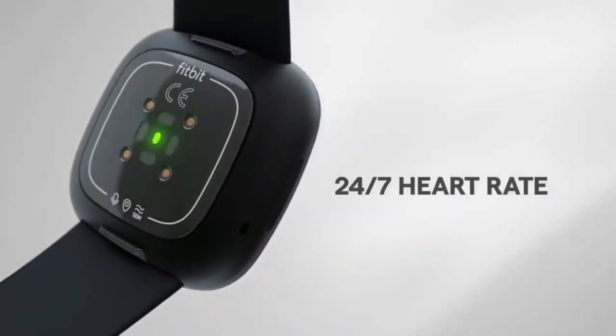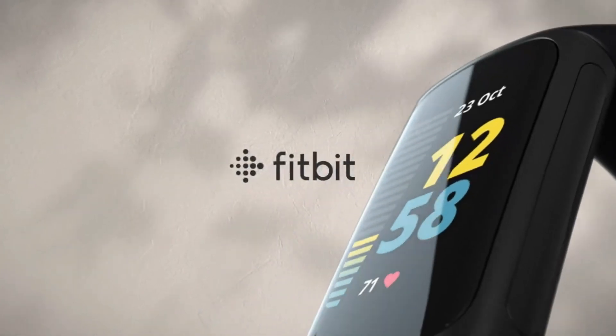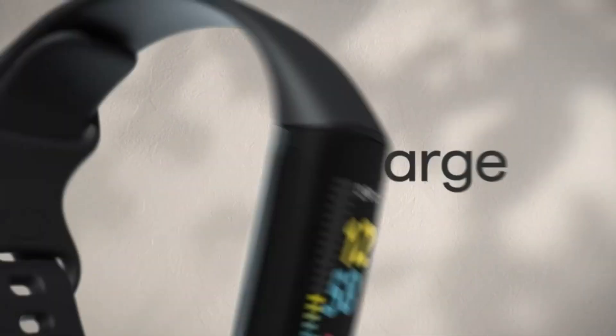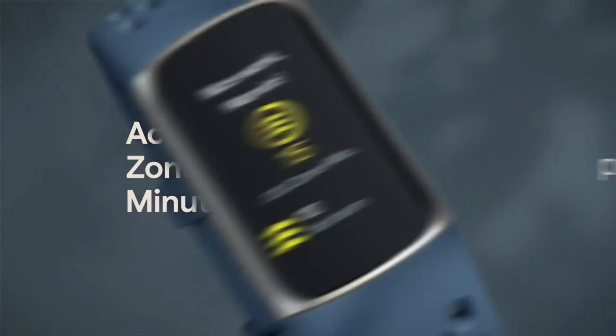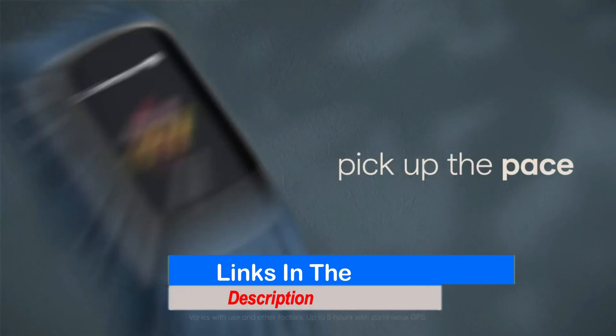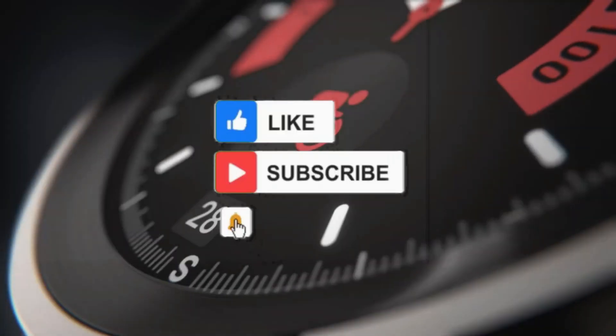Hello guys, in this video we will discuss the top 5 fitness trackers selected from our research. We have researched over 100 fitness trackers. Hope the video will help you to choose the best one. If you are curious to learn more about price and other information, be sure to read the description box of this video. Without further ado, let's take a look at the top 5 fitness trackers one by one.